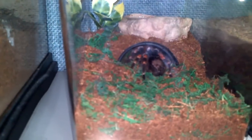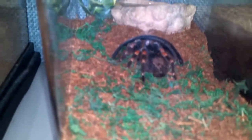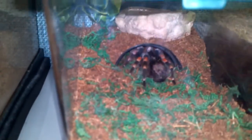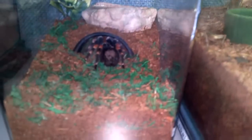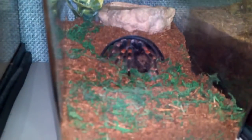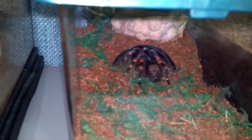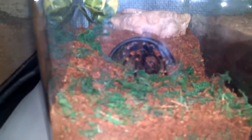Hey guys, how's it going? Joe here. Just wanted to let you guys in on my new addition — a B. smithi, which I've been wanting ever since I started collecting tees. Got an awesome deal on her. Couldn't pass it up, especially because they're super rare. I've been looking ever since I started for a B. smithi. Finally found one. So glad I did. Awesome, awesome little tee.